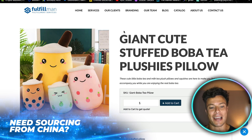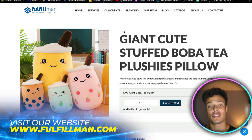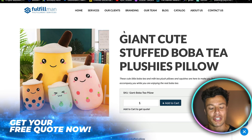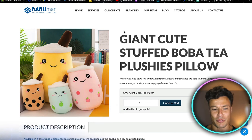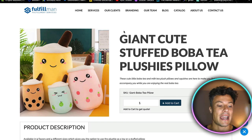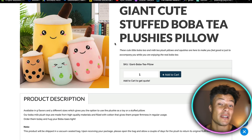The third and final product — probably my favorite today — is the stuffed boba tea plushie pillows. Boba tea or bubble tea is one of my favorite things. This particular niche is based around cute stuff that comes from Asian influence — Japanese and Korean style. This has already been very popular in Asia but is now starting to creep into places like America, Canada, and Europe.